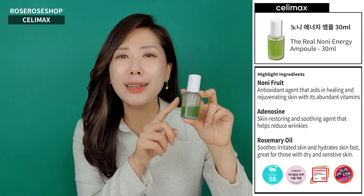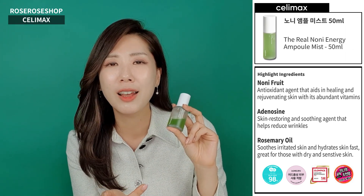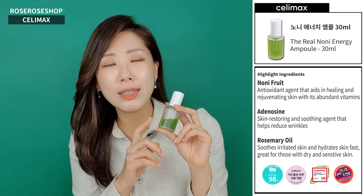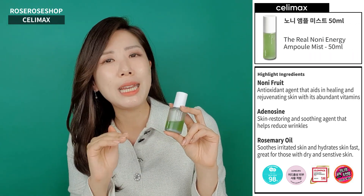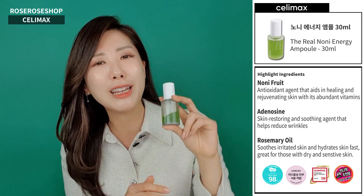Apply it in the morning and in the evening. It's suitable for those with sensitive skin, dry skin — all skin types. Besides, all the ingredients they've used are EWG green level ingredients. So why not give it a shot?